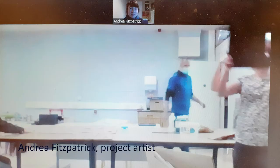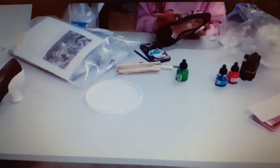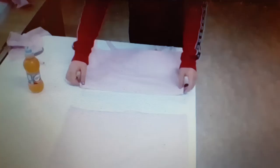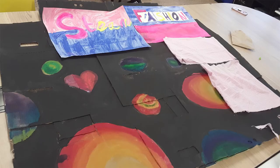Due to COVID-19, our numbers were small, and after a few workshops, further restrictions came in, so we needed to deliver the workshops through Zoom. Luckily, I was able to join the girls for the final workshop, and I can see that they have created some amazing work.